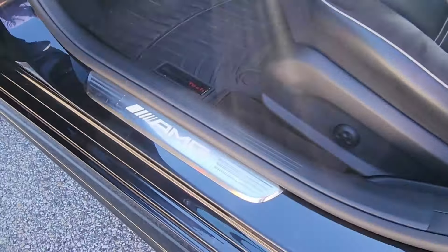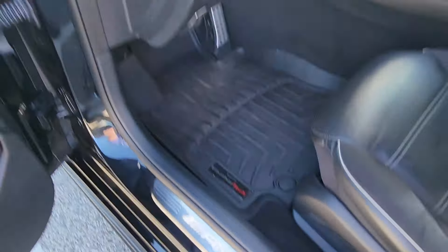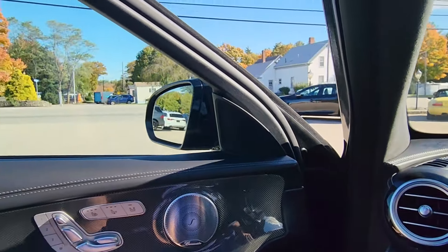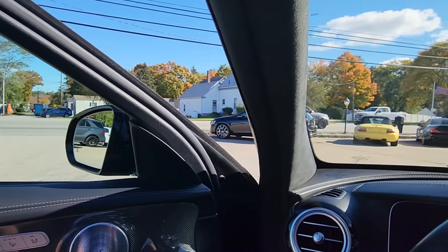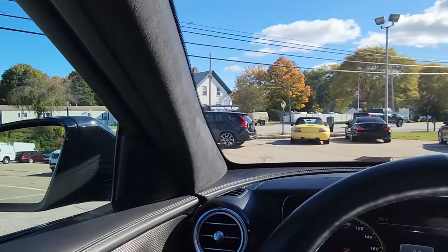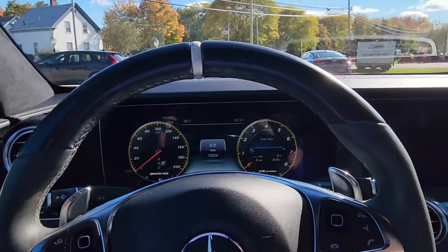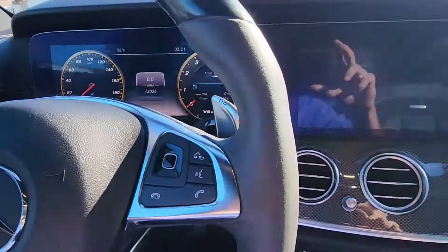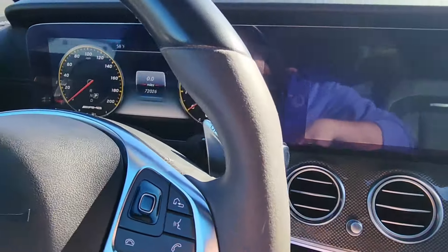As we make our way inside, we pass over the beautiful AMG door sill that illuminates in the dark. We'll close this door panel with a really solid thunk — listen to how much it deadens the outside noise. It falls very quiet once you close up the E63 AMG. I'm going to waste no time in firing it up using the start button just there.